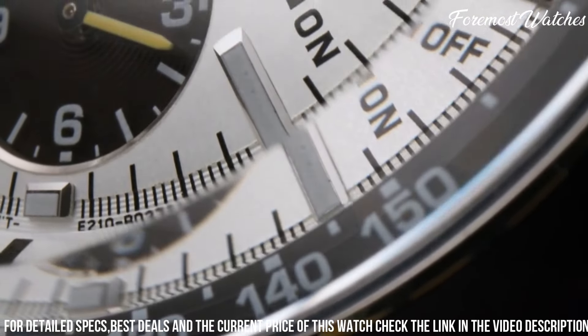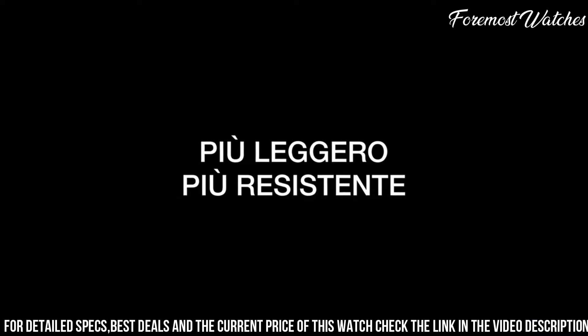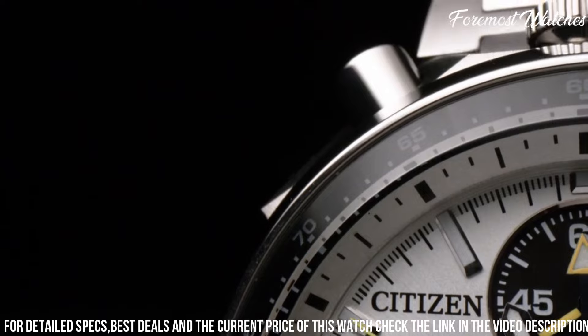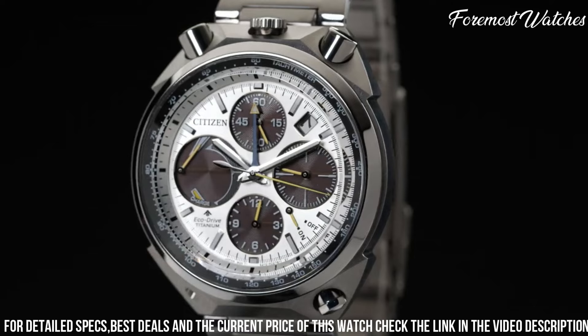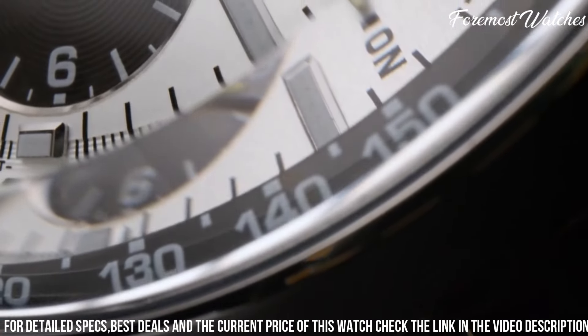Powered by Citizen's EcoDrive technology, it harnesses the power of light to provide continuous and eco-friendly operation. With a water resistance of up to 200 meters, it is suitable for water activities and adventure sports. The Citizen Promaster Sumo Chronograph Watch is a perfect choice for motorsport enthusiasts and individuals who appreciate a bold and reliable timepiece that reflects their passion for racing and adventure.